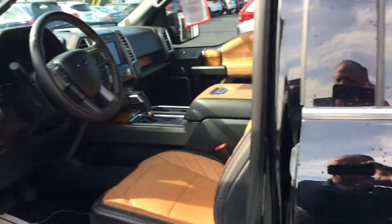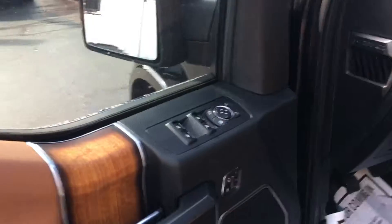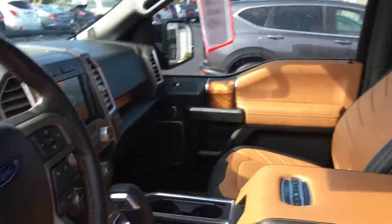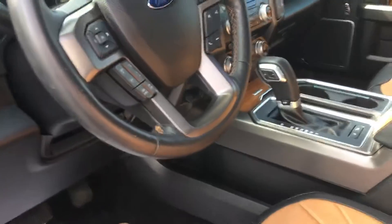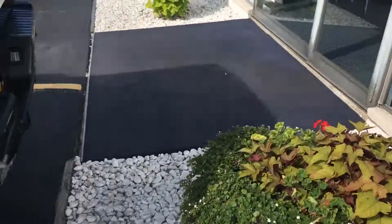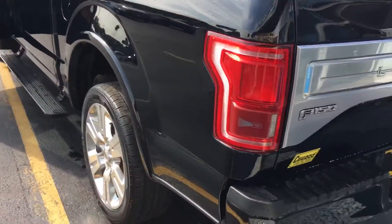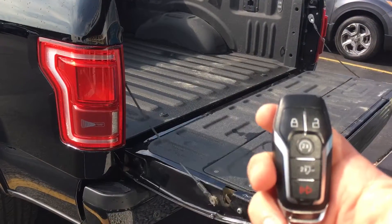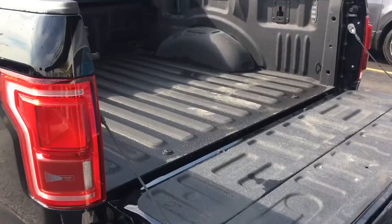It's got the smart entry, automatic running boards, panoramic moon roof, heated seats, cooled seats, navigation, and Bluetooth. This one has a pretty cool feature they don't put on all of them — it's got the tailgate release automatic right on the key fob. Doesn't go up though, just releases.